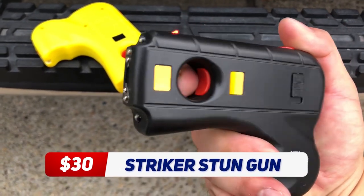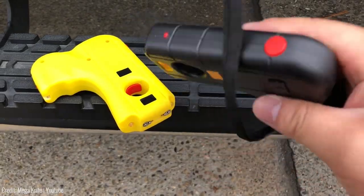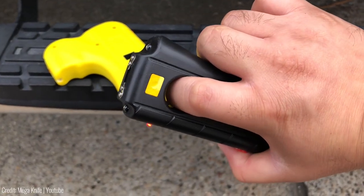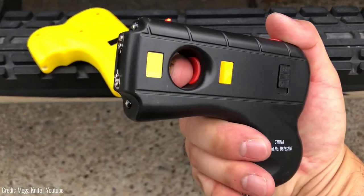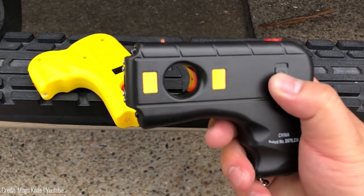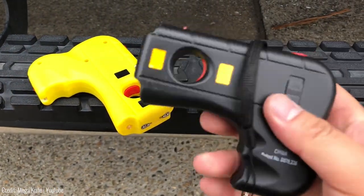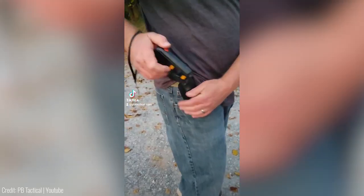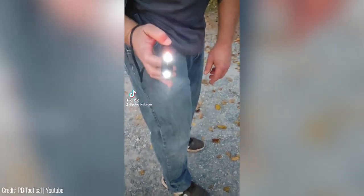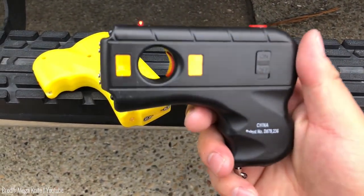The Stryker Stun Gun is a non-lethal option for anyone looking for a reliable self-defence tool. It delivers a powerful 10MV shock that will immobilize your attacker instantly. The stun gun also has an LED light and a safety pin that prevents accidental discharge. One of the great things about the Stryker Stun Gun is its convenience — its sleek design and compact size make it easy to carry with you in your pocket or purse. It's also a great option for those who don't feel comfortable carrying a lethal weapon.